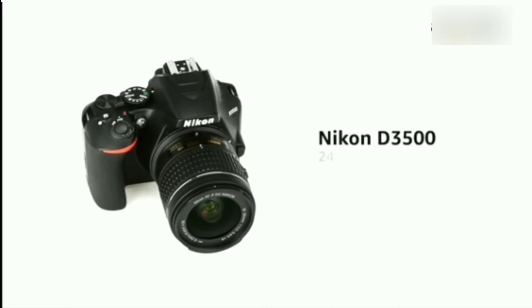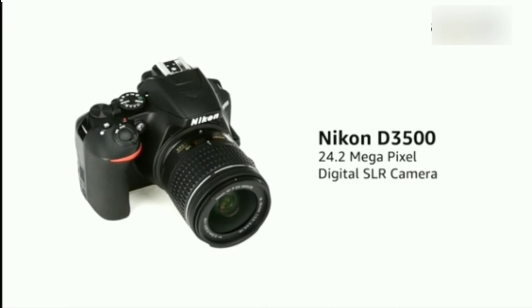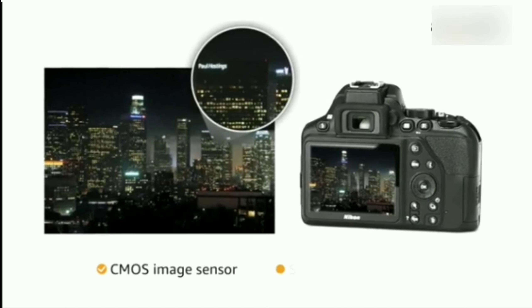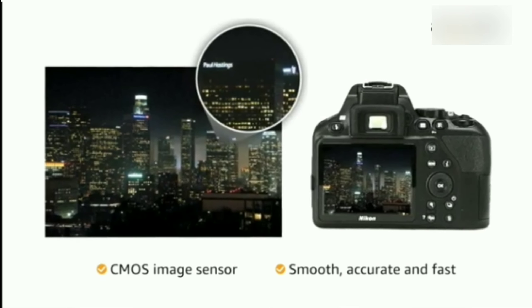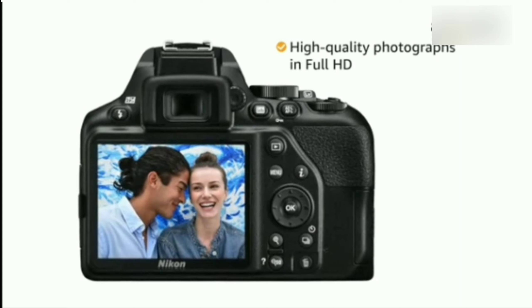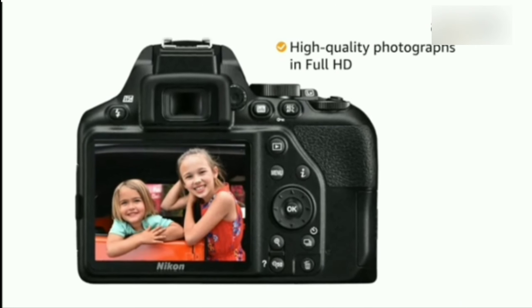Presenting the Nikon D3500 24.2 megapixel digital SLR camera. It uses a CMOS image sensor that ensures focusing is smooth, accurate and fast. Coupled with the EXPEED 4 image processor, the camera enables you to capture high quality photographs in full HD.